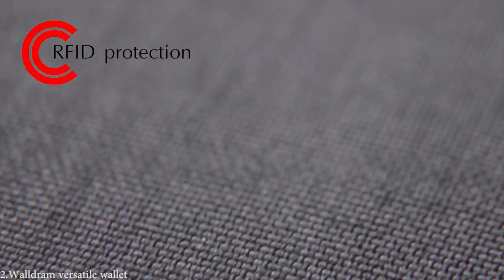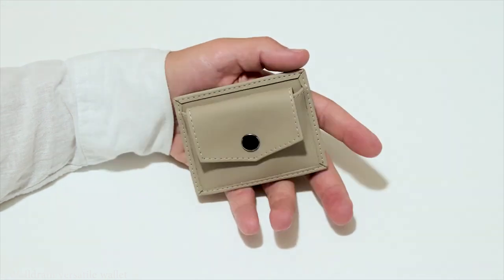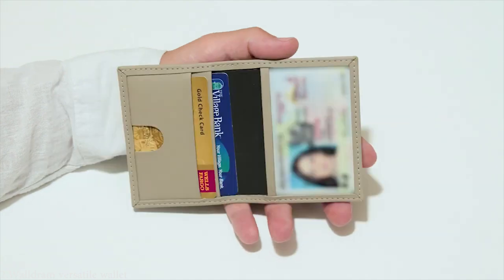Waldram comes with RFID protection to protect your belongings. You can use Waldram as a bifold wallet, an ID case, a coin pocket wallet, a card case, or all of these combined.